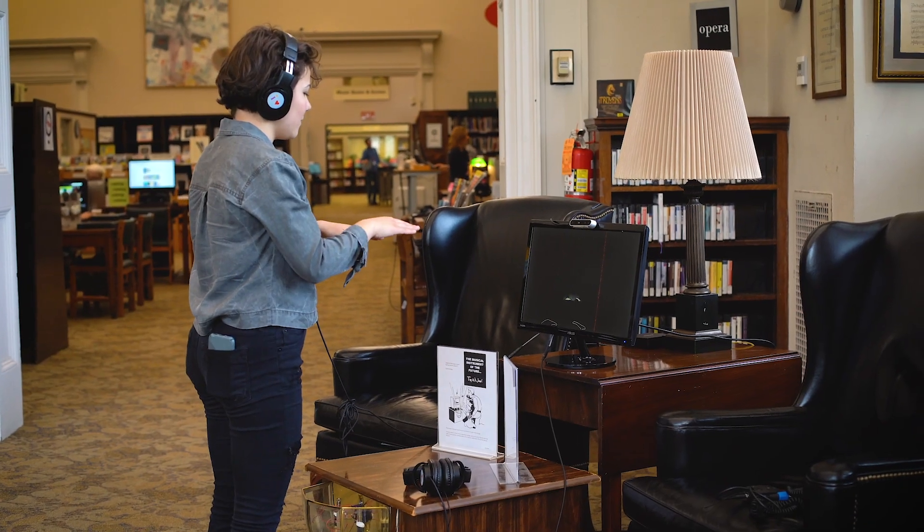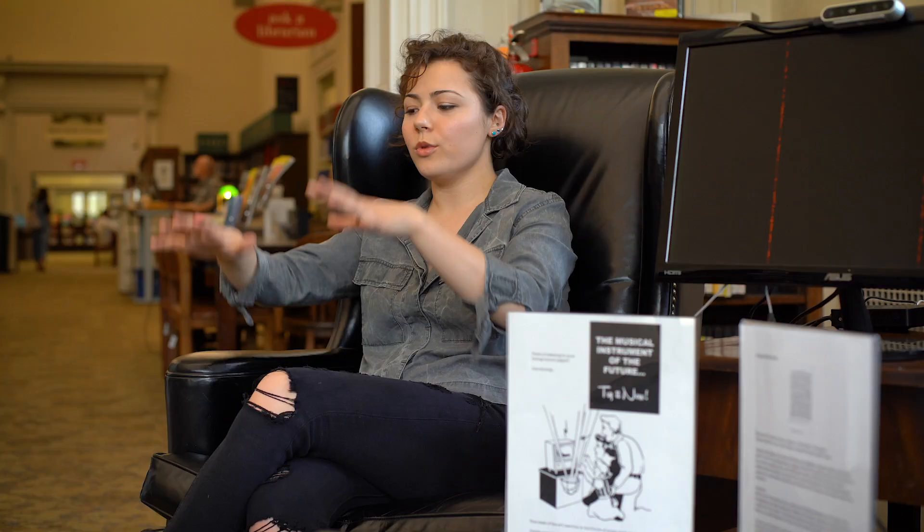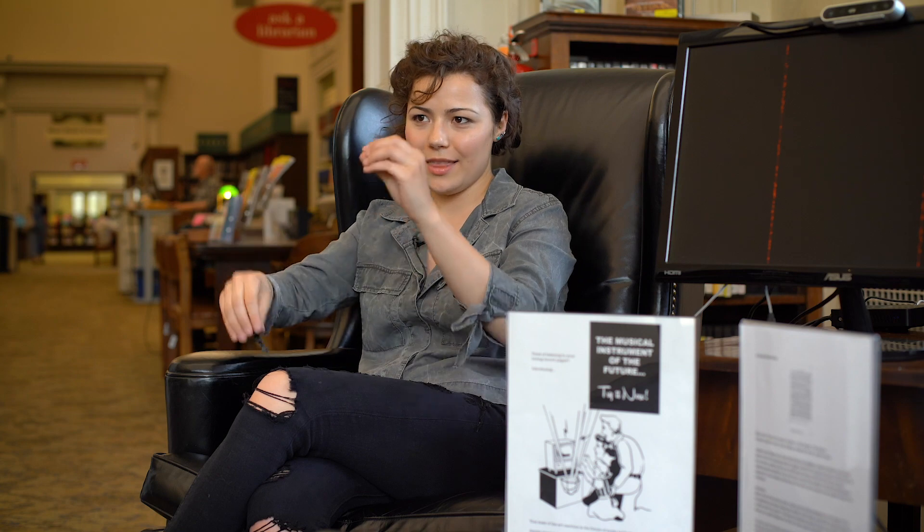The way it works when you're using it is you stand in front of the instrument, which is kind of a box with an old sconce. You sort of wave your hands in front of it, like you're waving your hands in front of lasers in the box.